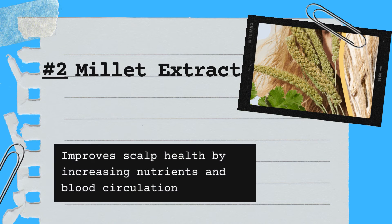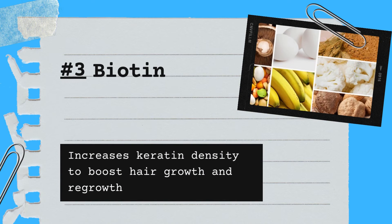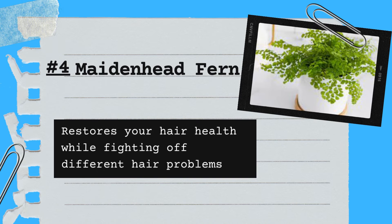Number two: Millet Extract, which improves scalp health by increasing nutrients and blood circulation. Number three: Biotin, which increases keratin density to boost hair growth and regrowth. Number four: Maidenhair Fern, which restores your hair health while fighting off different hair problems.